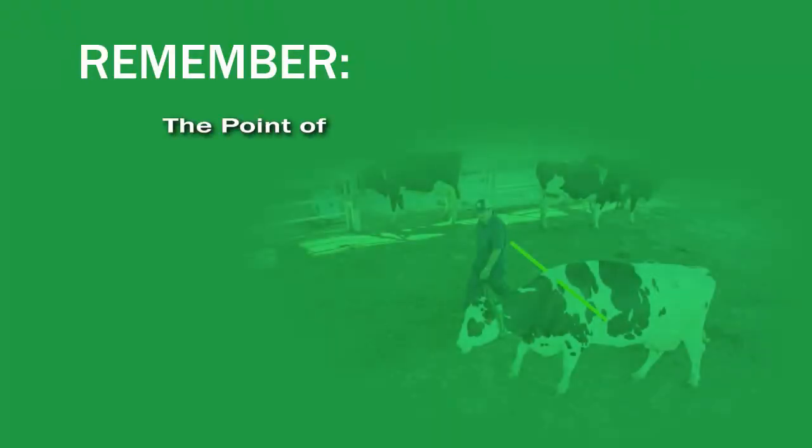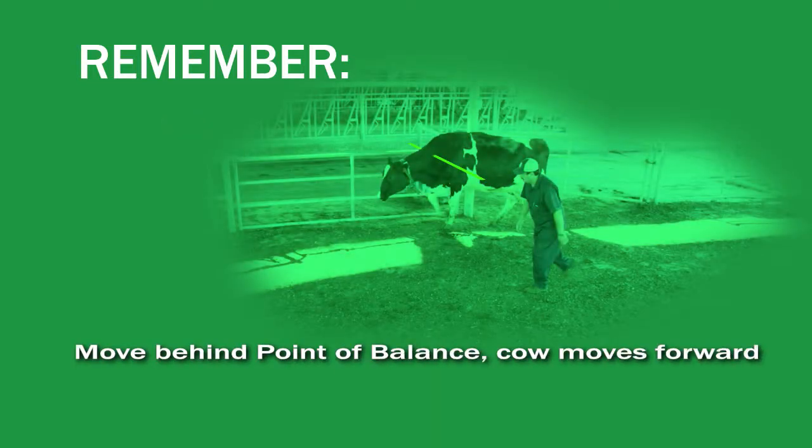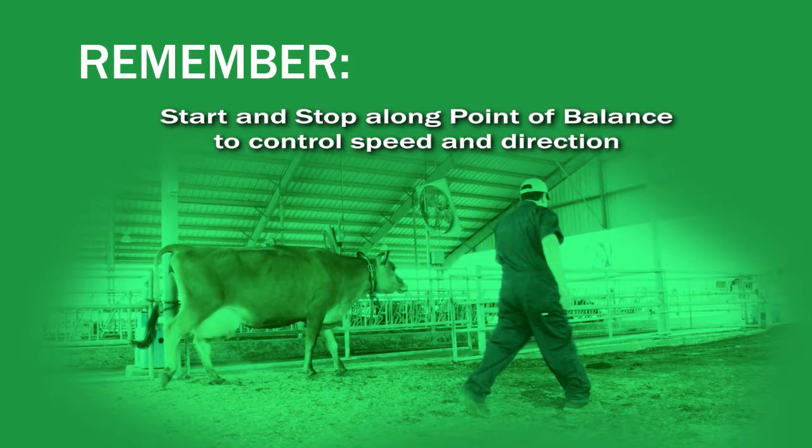Remember, the point of balance is an imaginary point or line near the animal's shoulders. When a handler moves behind the point of balance, the cow will move forward. Working the point of balance in a start and stop way allows the handler to control speed and direction.